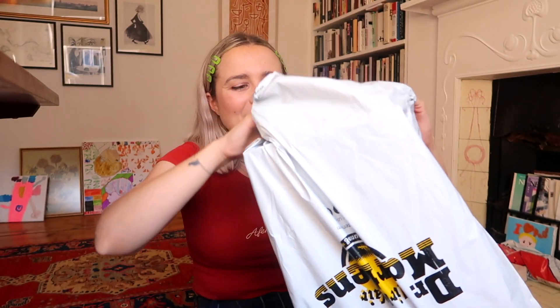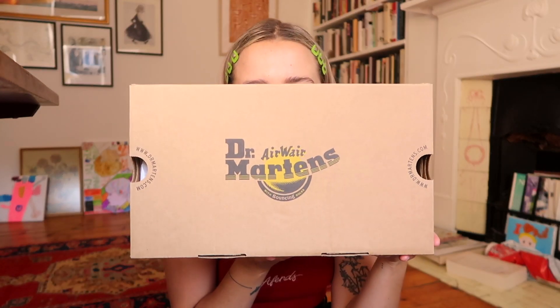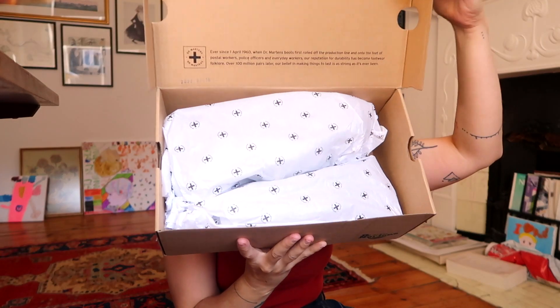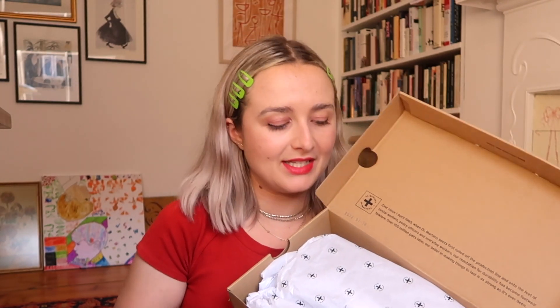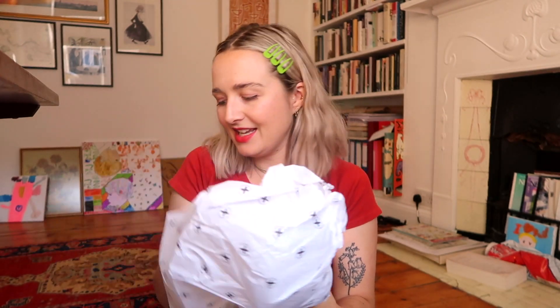I'm glad this bag is easy to open because I don't have scissors. We got my receipt, and here we got the box. Let's open it — they're probably going to fall out. If you hear beeping, it's because the laundry's done. They have all this paper like normal, and then we got the shoe here. Let's get the first one out. I'm so excited. We'll see if I end up keeping this colorway.